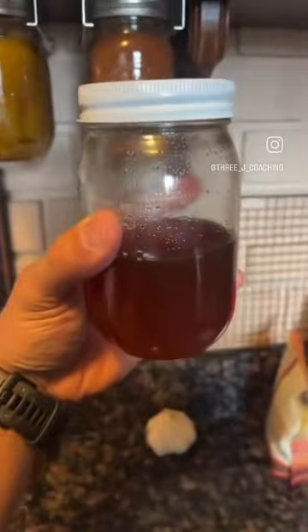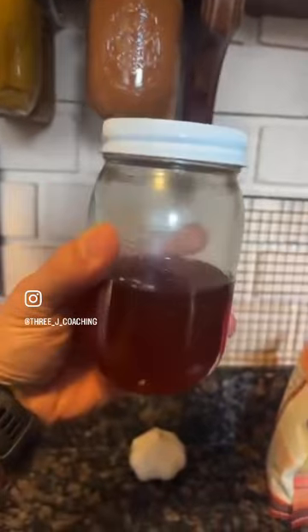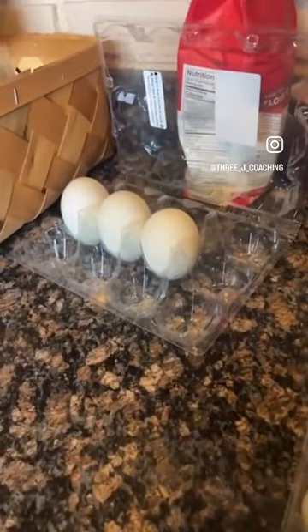Honey from my buddy who lives in Maryland — he's a beekeeper, a Marine officer infantry guy, and now a beekeeper. Crazy. We used to stack bodies and now we stack honey jars. And yeah, chicken eggs and goose eggs on the counter.